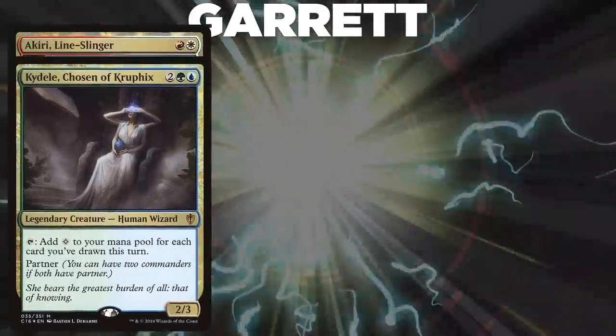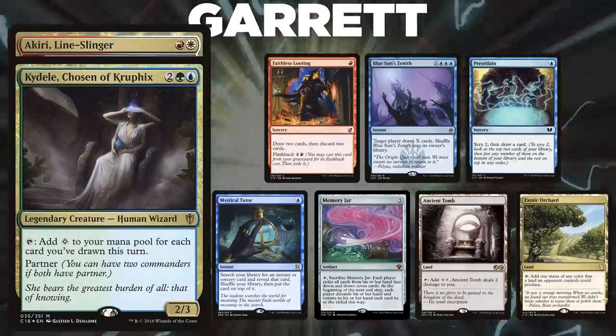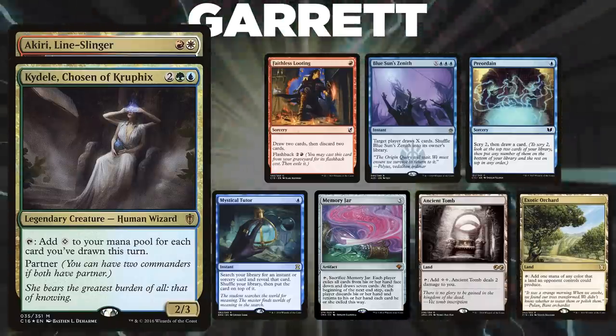Garrett's opening hand contains a Faithless Looting, Blue Sun's Zenith, Preordain, Mystical Tutor, Memory Jar, Ancient Tomb, and an Exotic Orchard.